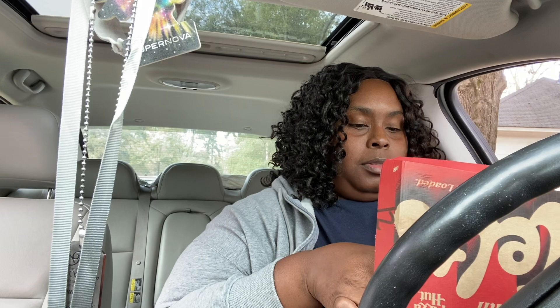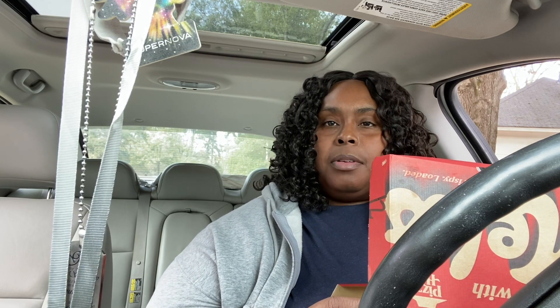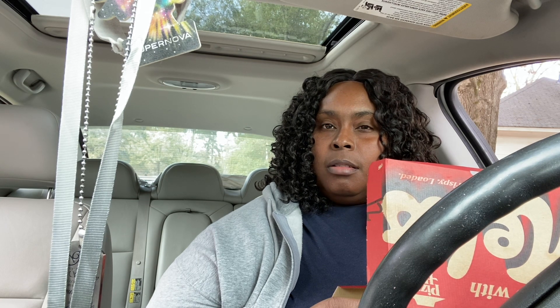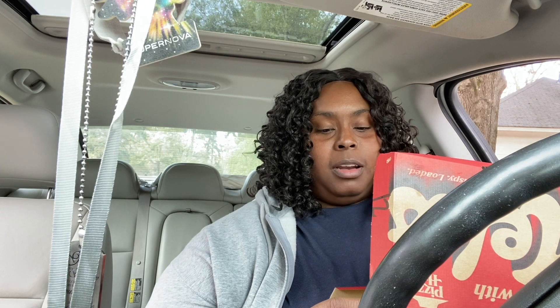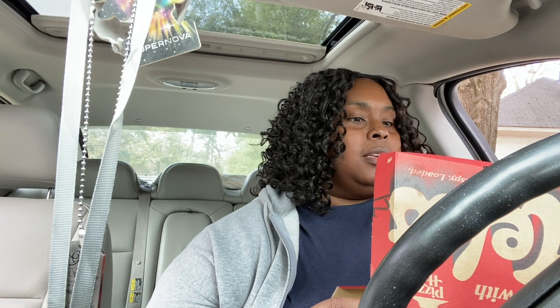I went through my email and I saw they had a two-for-seven deal. You can get boneless wings or these chatter sticks, or some kind of regular roasted garlic sticks — I'm gonna try those next. It was a two-for-seven deal, so I decided to give it a try.